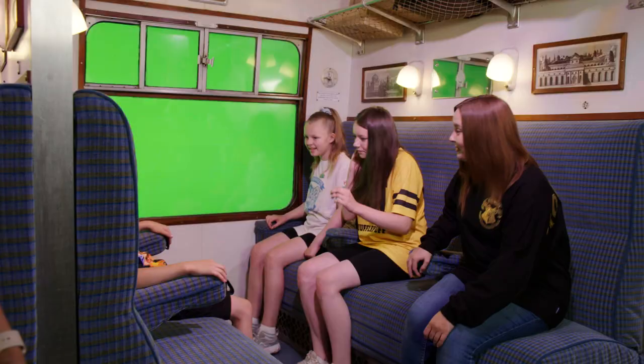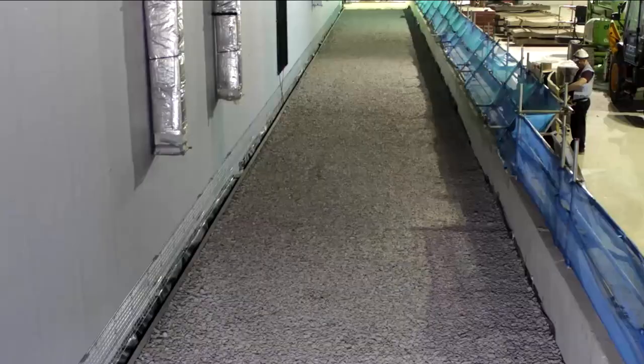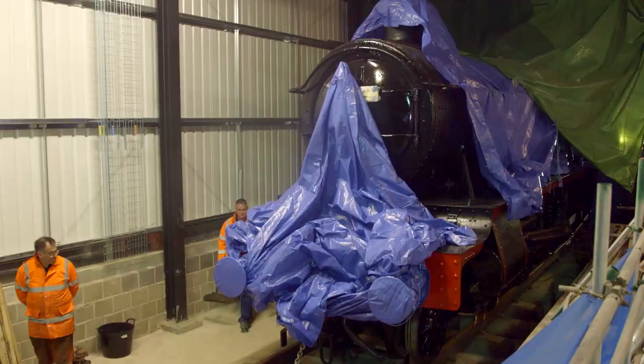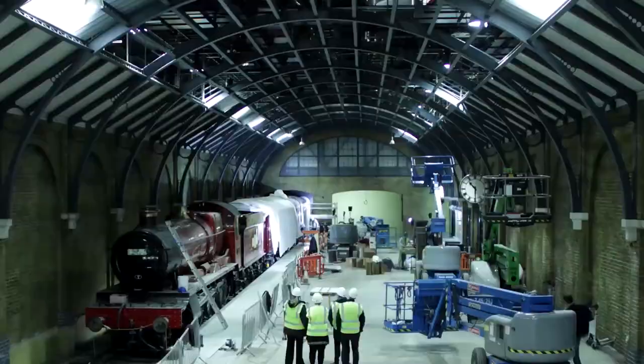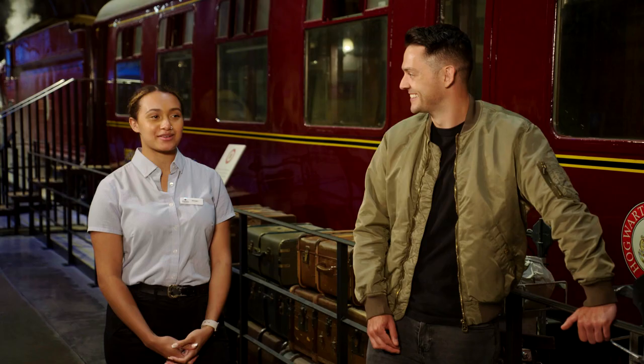This is so comfy. How did you build the set? We had to build a track to slide the train into position in the studios, then build the entire set and the soundstage around it. That's a lot of work. It is a lot of work — it was a whole mission.